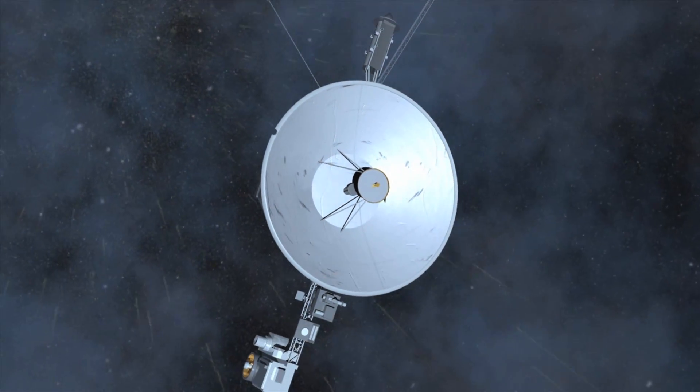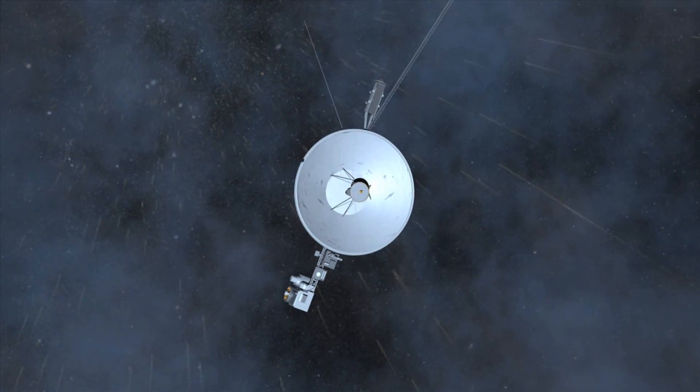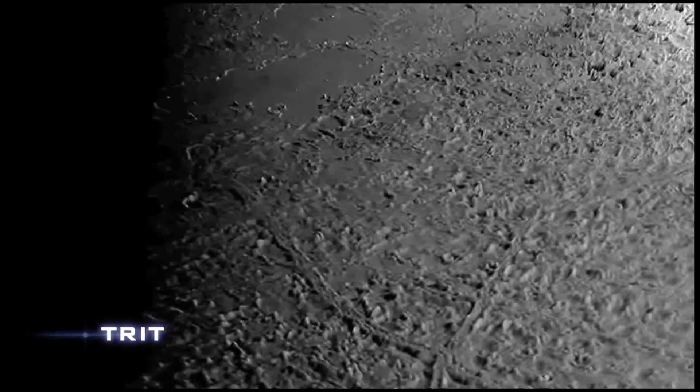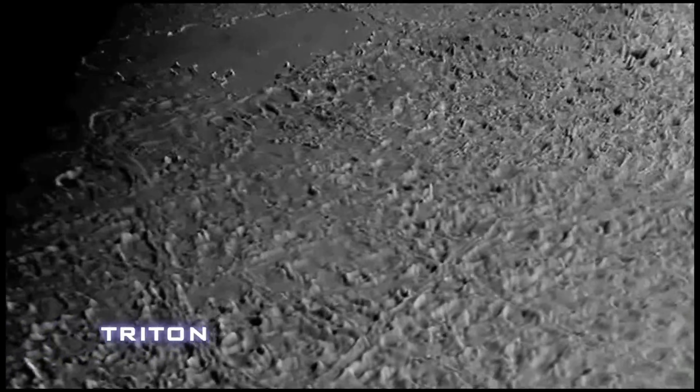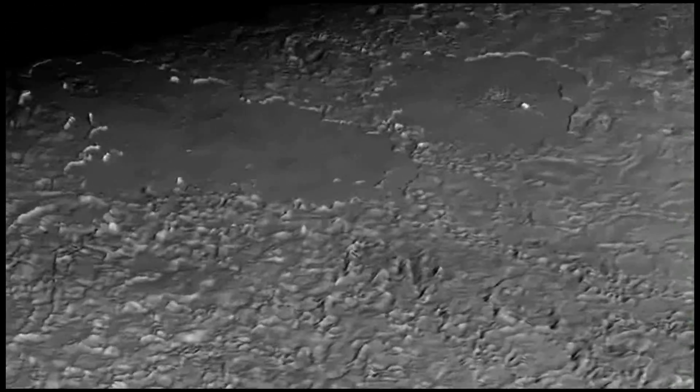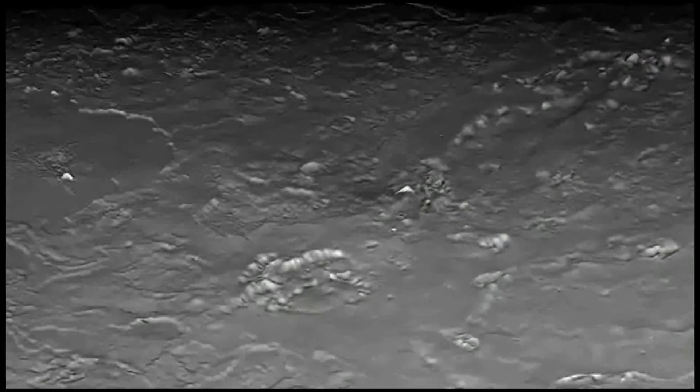Three years later, in 1989, Voyager 2 passed Neptune and imaged its strange dark spot. Over the following years, astronomers have seen the dark spot disappear and then reappear. Voyager easily picked out clouds despite Neptune's greater distance from the sun. Why is weather on Uranus and Neptune so different? Neptune's big moon, Triton, is unusual too. Nitrogen-spewing volcanoes and other geological forces reshaped this frozen surface in ways we're just beginning to understand.